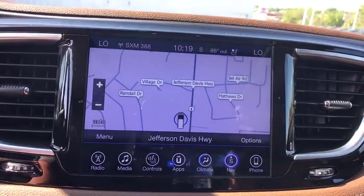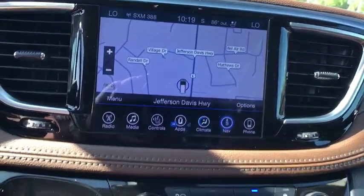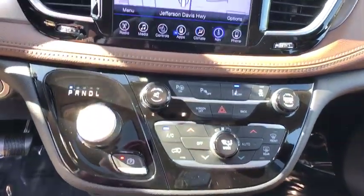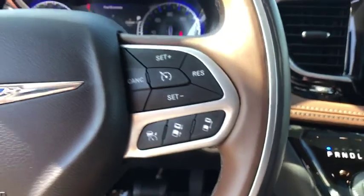Universal garage door opener, heated front seats, fog lights, heated steering wheel, power windows, rear window defroster, electronic stability control, security system, compass, trip computer, power moonroof.